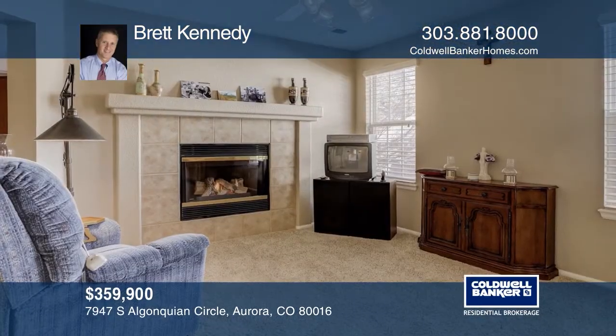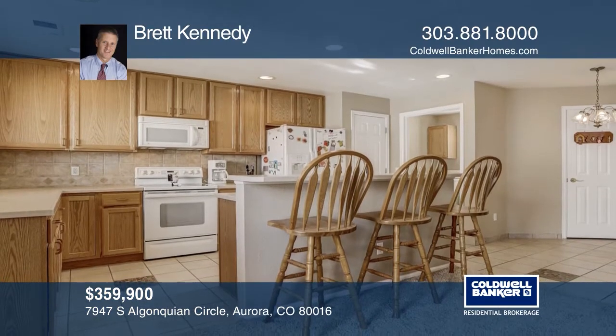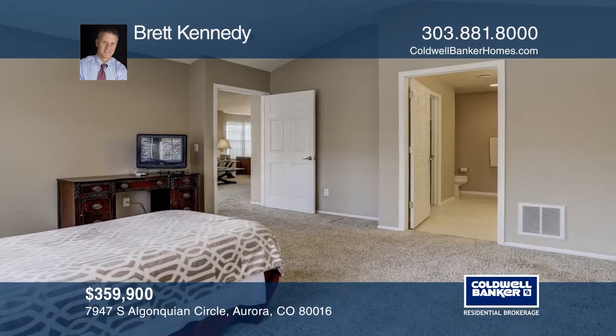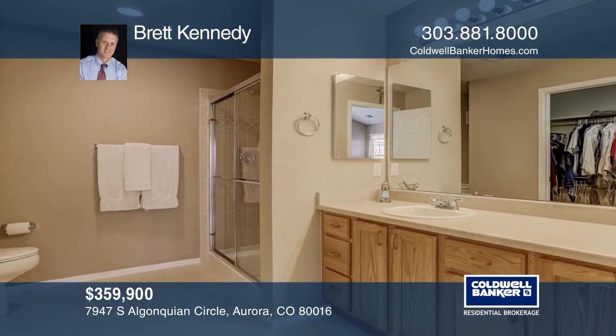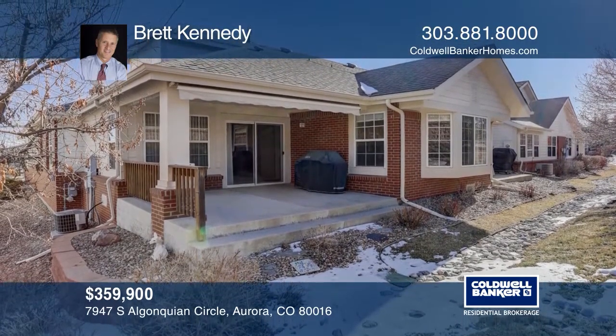This two-bedroom, two-bath home in the gated golf community of Heritage Eagle Blend offers a fireplace and a kitchen with an island. The main floor features a living room area and a formal dining area. The master bedroom features a vaulted ceiling and large windows overlooking the garden. The patio has a retractable awning backing to a quiet and private open area. Brett Kennedy can tell you more.